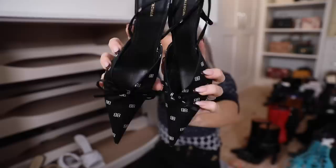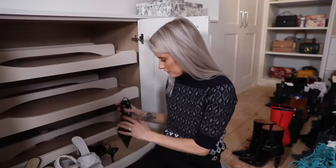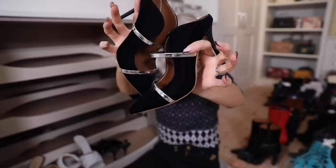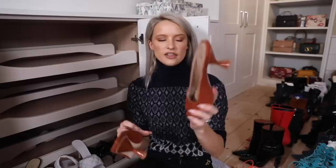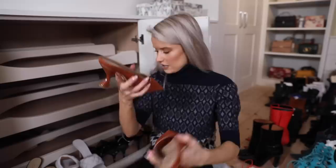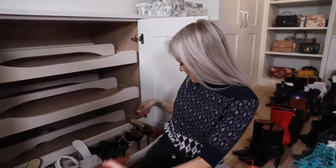Balenciaga mules, black with a little BB logo all over them in a short kitten heel slingback. I don't really wear kitten heels that much but these are adorable. A pair of velvet indigo blue Malone Souliers with silver straps - these are the Maxine style, a collaboration with a pair of influencers called And Finally.